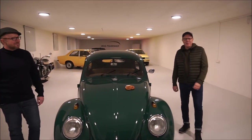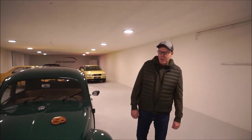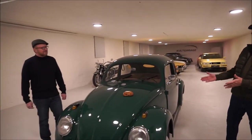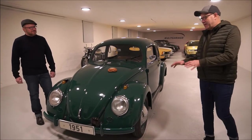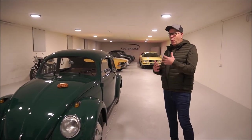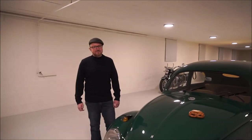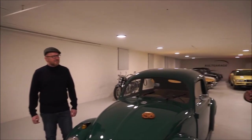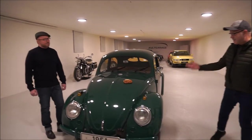Hi folks, this is Ron from Kult Garage, Hamburg, Germany. Today we have a very special car here — a Volkswagen Beetle, a split window Beetle from 1951. That's about all I know about the car. I have my friend Mario with me today and he will tell us about the specific details of what makes this car special. Mario, can you tell us something?